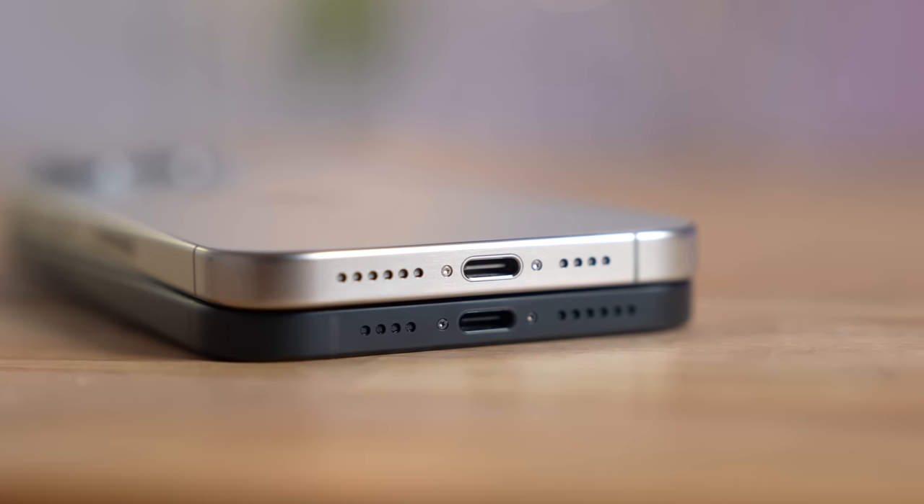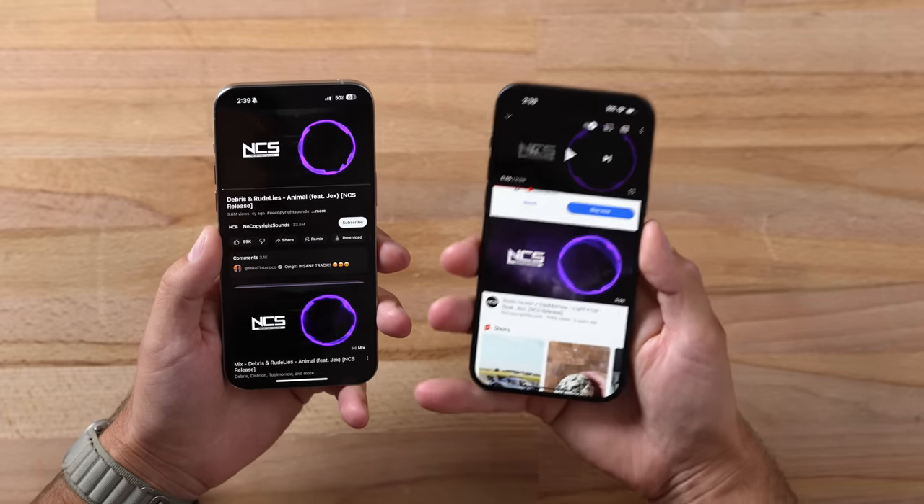As far as speakers, the 15 Pro Max is so impressive — it got louder this year and the sound quality is better. Typically the regular iPhones, including the 14 Plus, sounded worse than the Pro variant, but this year I was shocked. Go ahead and take a listen for yourself.